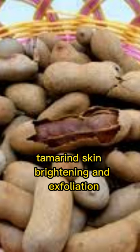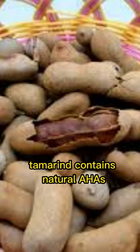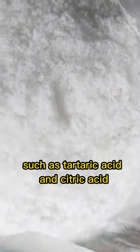Tamarind Skin Brightening and Exfoliation. Tamarind contains natural AHAs, alpha-hydroxy acids, such as tartaric acid and citric acid.